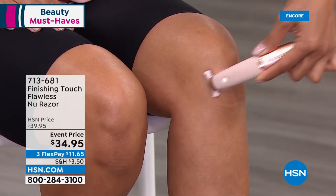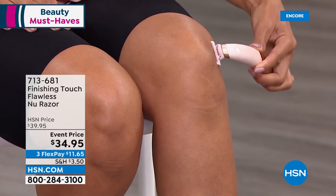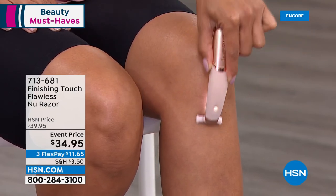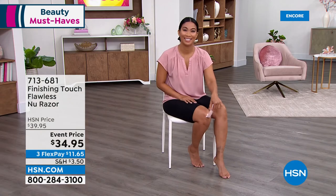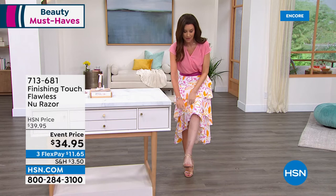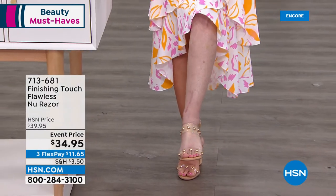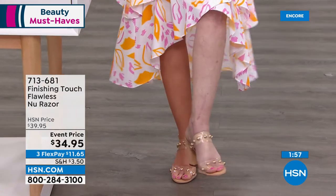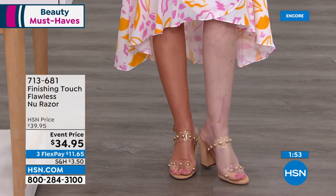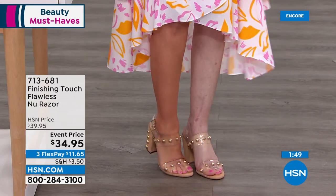A safer, easier, closer shave for $34.95 — $11.65 to get it home. For those just joining us: Shannon is the cautionary tale of what can happen even if you've been shaving for years. This discoloration on her leg is quite literally from shaving without care. She's also a before and after for today's Tan Luxe special — that's why one leg looks so different from the other.